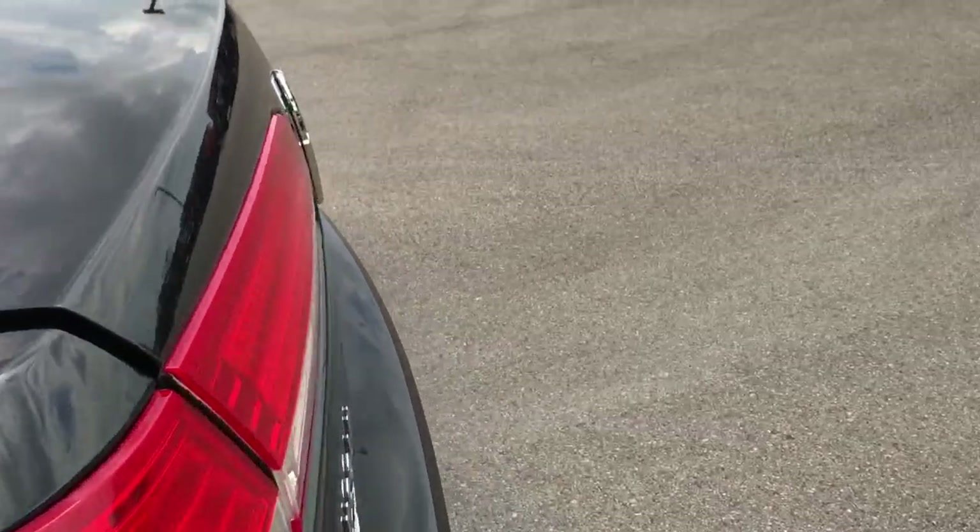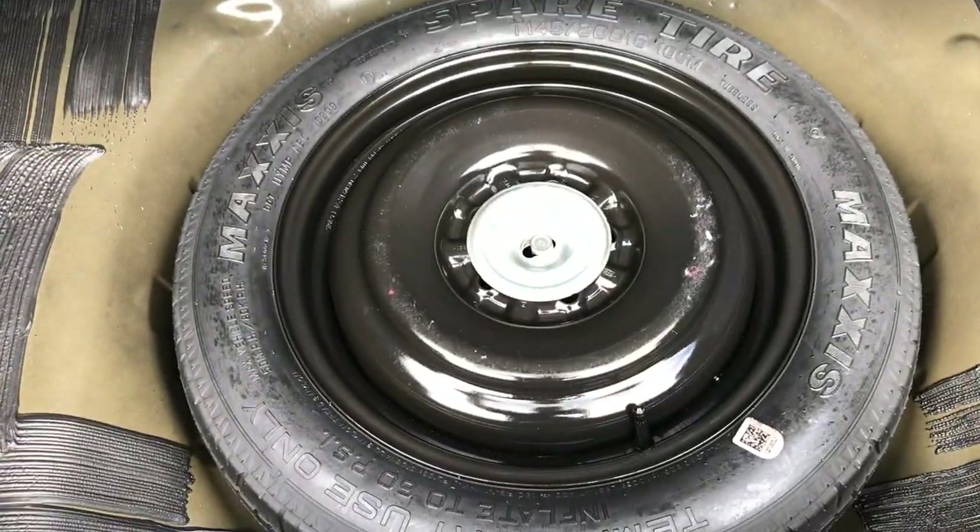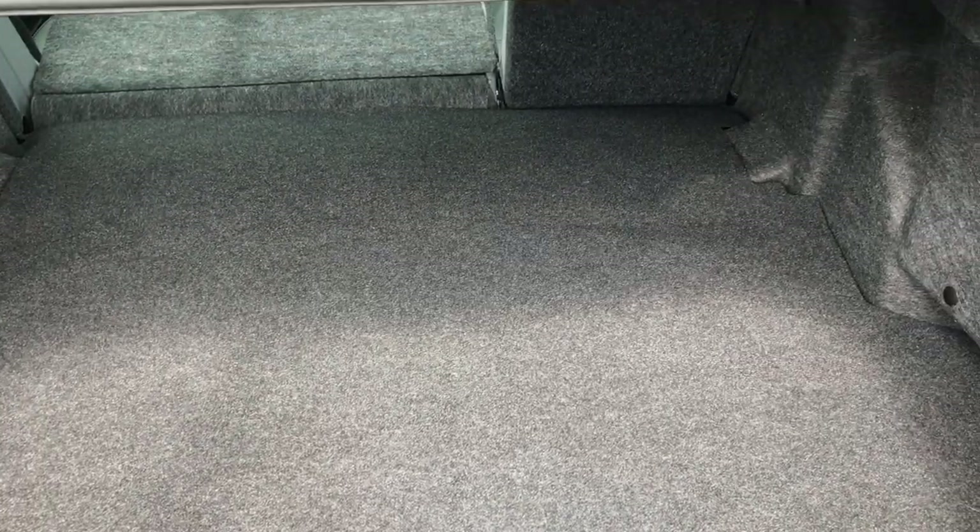Taking a quick look at the trunk — very clean back here as well. Those back seats do fold down; I'll show you how that works in just a minute. It does come with a spare tire, and this back storage area is very clean.